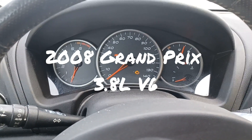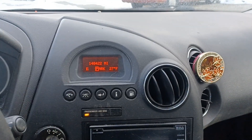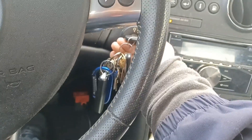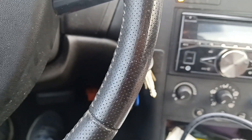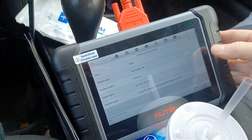Alright, 2008 Pontiac Grand Prix has a check engine light and a very rough idle. I don't know if you can hear that — it's got a serious misfire. So let's see what we got.